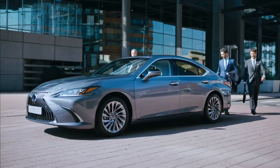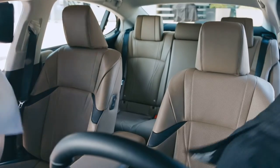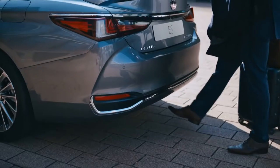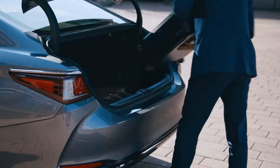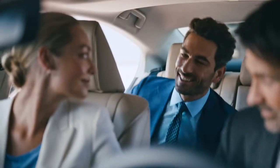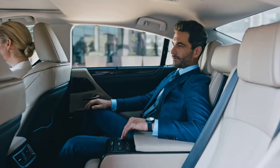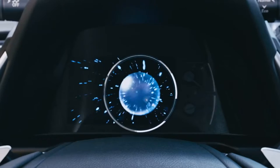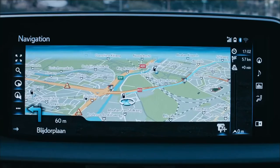Daringly provocative, with sleek coupe lines, the Lexus ES is a decisive advance in design, luxury and driving pleasure. For the driver, innovative systems and instruments. Precise, intuitive controls.